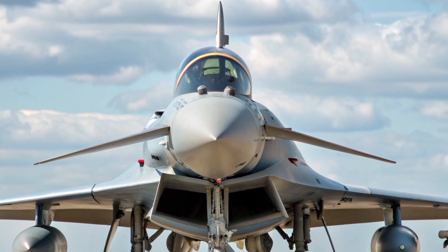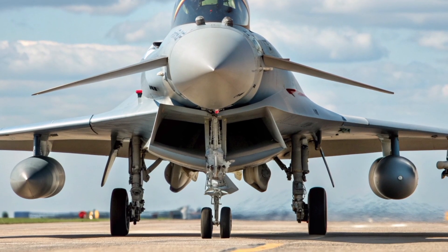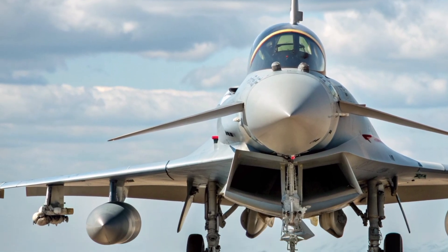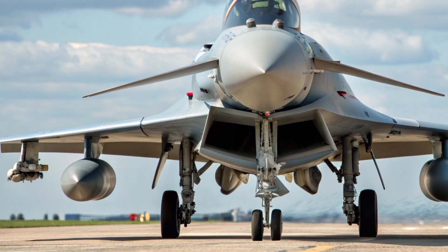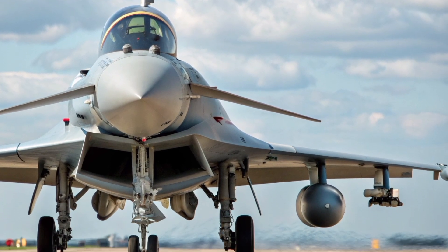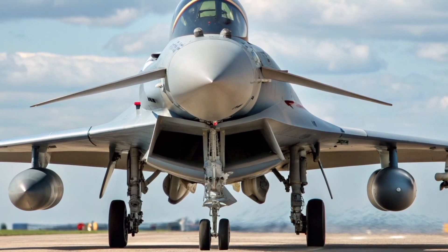The camera glides across the dawn sky above a mist-covered airbase in Lincolnshire. A faint growl echoes in the distance, growing into a roar. The unmistakable silhouette of the Eurofighter Typhoon FGR4 cuts through the early morning light, its twin tails glinting gold against the rising sun.